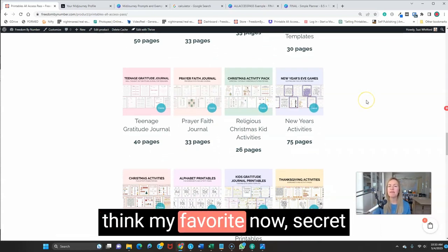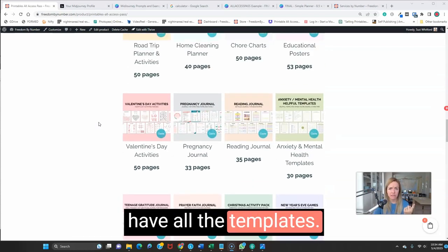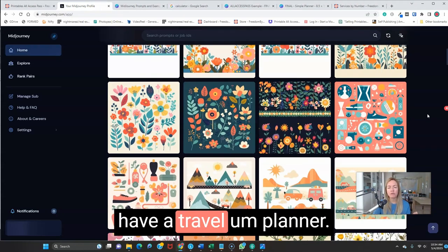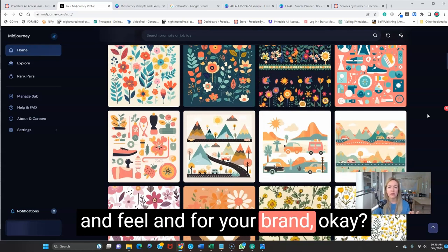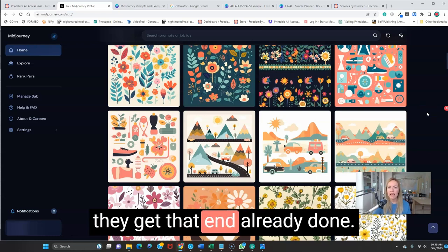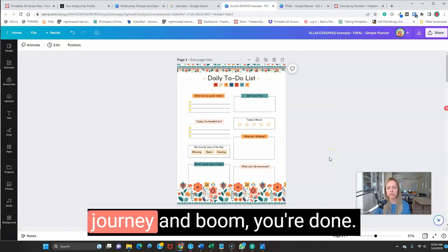Secret number three is my favorite: offer customized printable creation as a service. You have all the gorgeous templates, so you don't have to spend time creating from scratch. You can say, 'Hey, I create travel planners — I can customize one to your look and feel and brand.' You offer that as a service to other people, create beautiful planners for them, and sell it as an end product PDF. It took you about an hour to do it. You already have the template — go create some pictures in Midjourney and you're done.